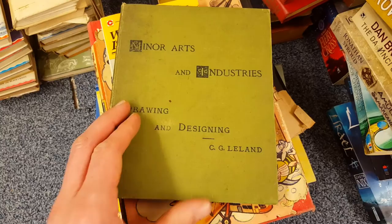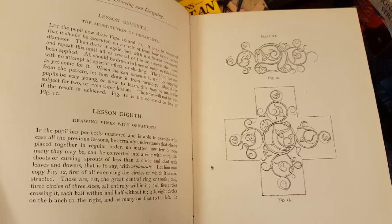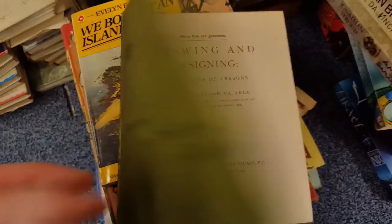Minor Arts and Industries Drawing and Designing from 1893 — again, just interesting to have a quick flick through. I'm not going to sit here and read the whole thing, but to see the sort of lessons and how things have changed over a hundred years.